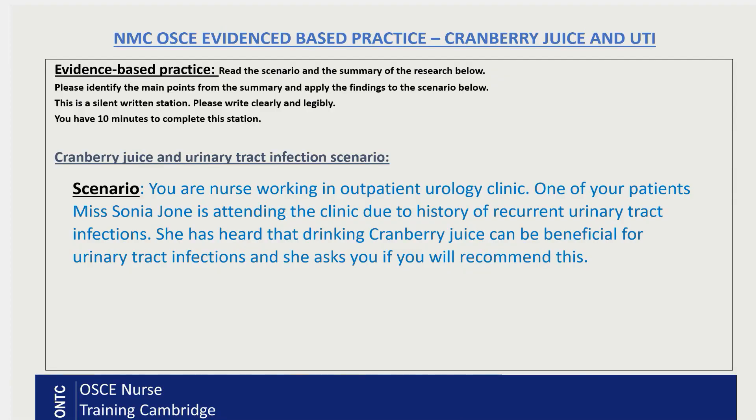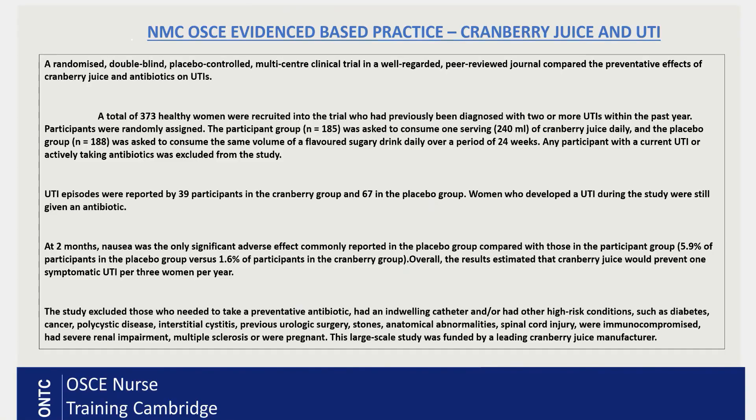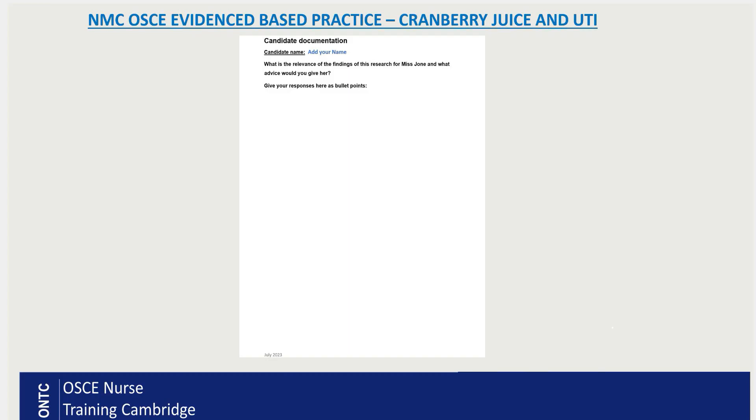Here is the scenario: you are a nurse working in an outpatient urology clinic. One of your patients, Miss Sonia Joan — a fictional name created purely for teaching purposes — is attending the clinic due to a history of recurrent urinary tract infections. She has heard that drinking cranberry juice can be beneficial for UTIs and asks if you would recommend it.